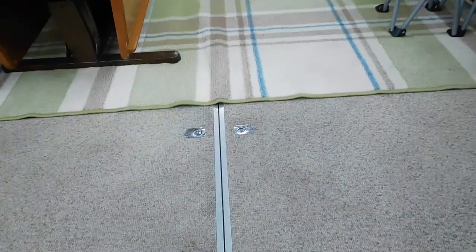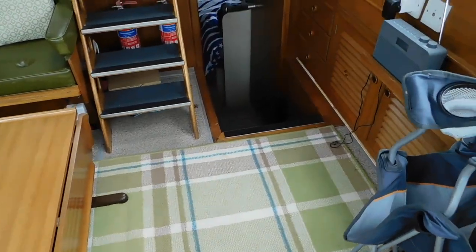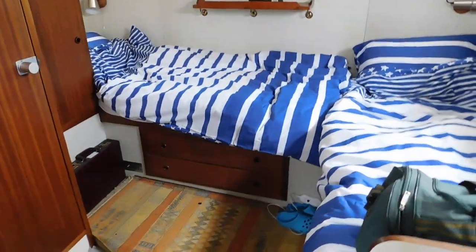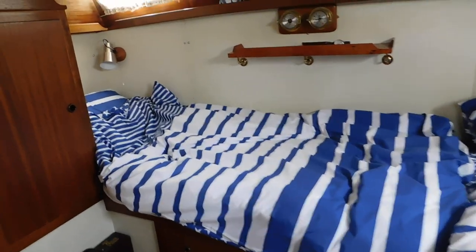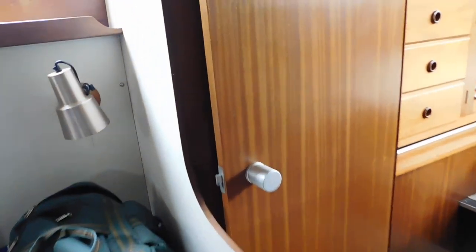Walking aft, under here you'll find the hatches to the engines. The aft cabin here is a good size and is currently set up as two single beds. There's plenty of storage, light all the way around, and a hatch up top. All the headlinings appear to be in very, very good nick. If you go to the website you'll be able to see that this boat has a very good maintenance history as well.